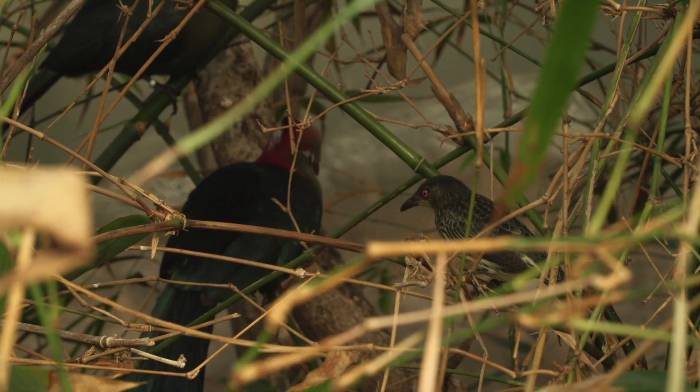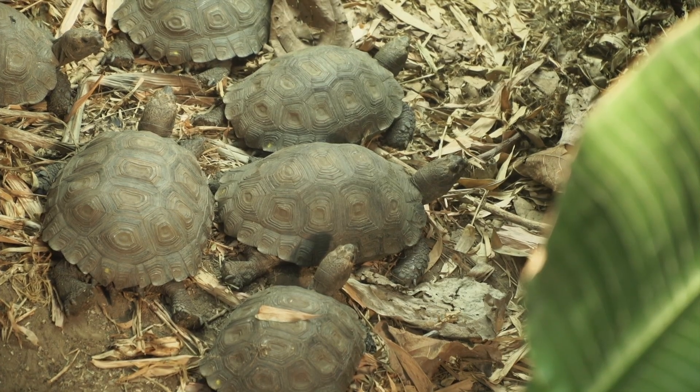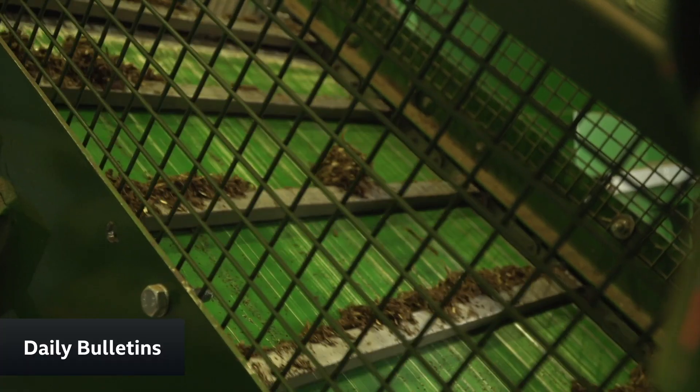We've got a lot of buildings on site, both for animals and people, that we need to keep warm in the winter. At the moment those are all heated with oil, but we want to get rid of fossil fuels — particularly oil — because they release a lot of carbon. This allows us to provide an awful lot of heat from a very simple process that uses our own waste material.